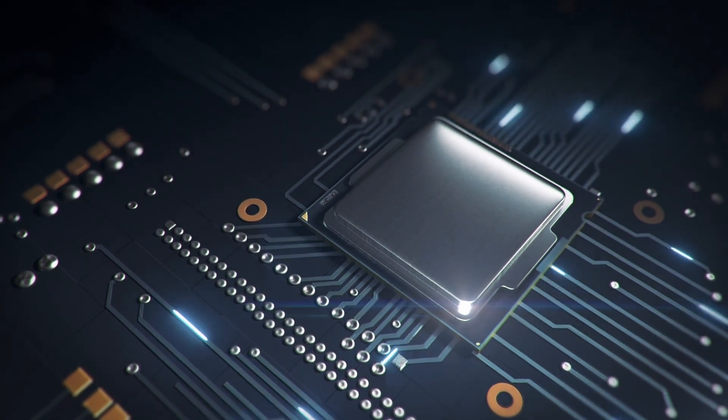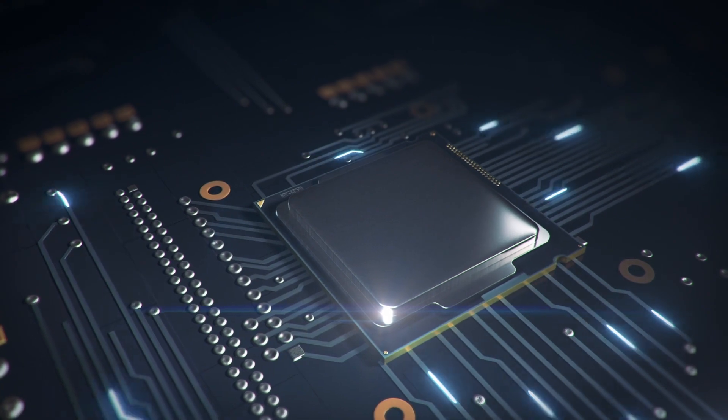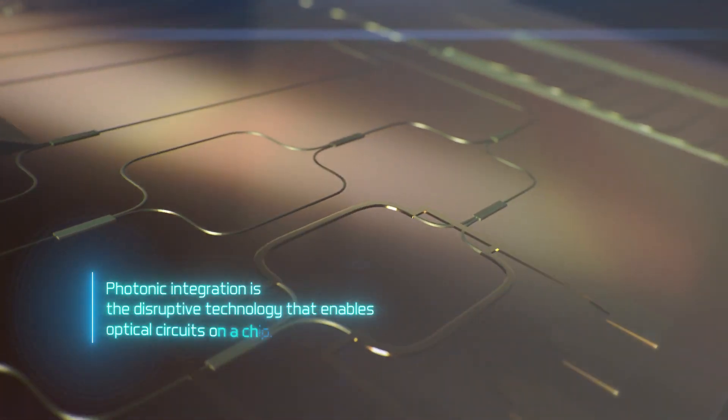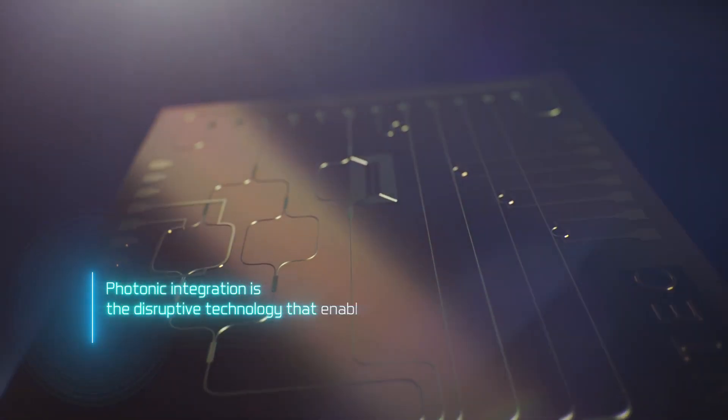50 years ago, electronic integration made it possible to shrink the size of a computer from an entire building to a transportable device. Nowadays, photonic integration is the disruptive technology that enables replacing traditionally discrete optical components.